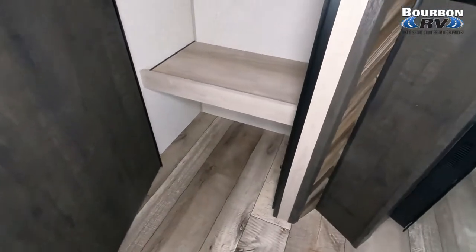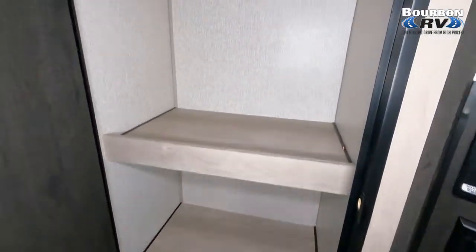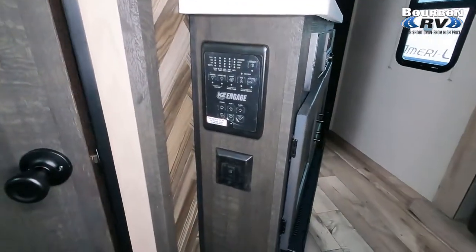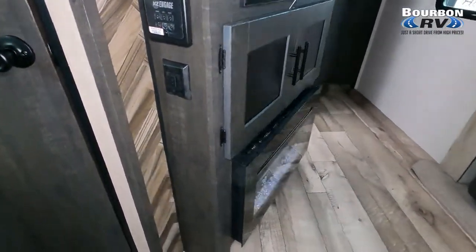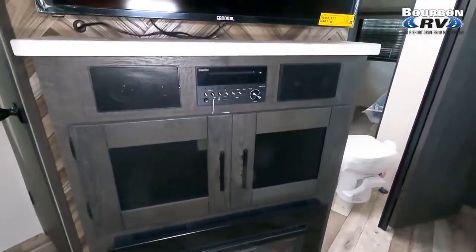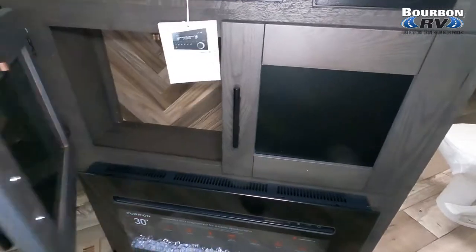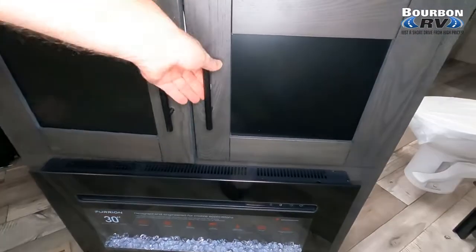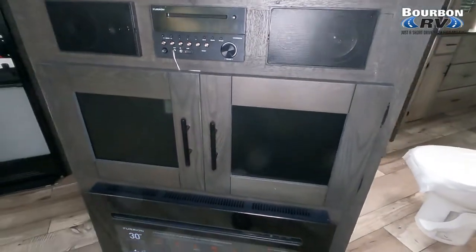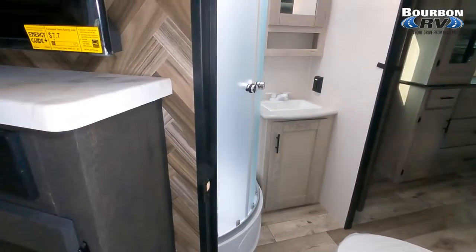As we open up the pantry, there's plenty of storage — plenty of height so you can fit your cereal boxes and other large items in there easily. Fireplace with a 30-inch screen. Additional storage for games, DVDs, or video games. And then you have your entertainment system with a USB port and a flat-screen TV.